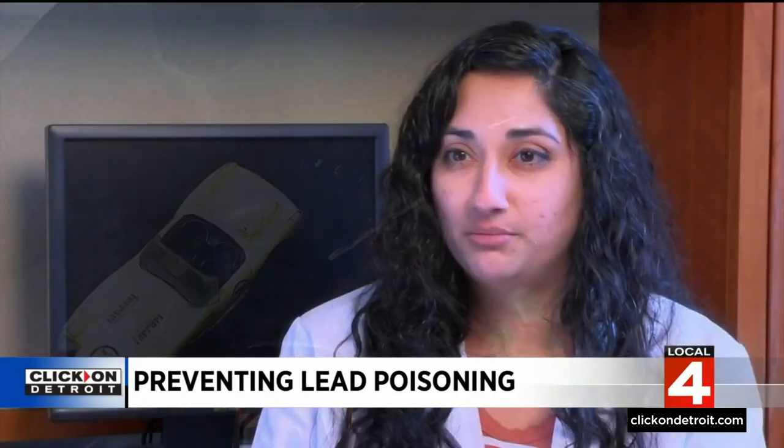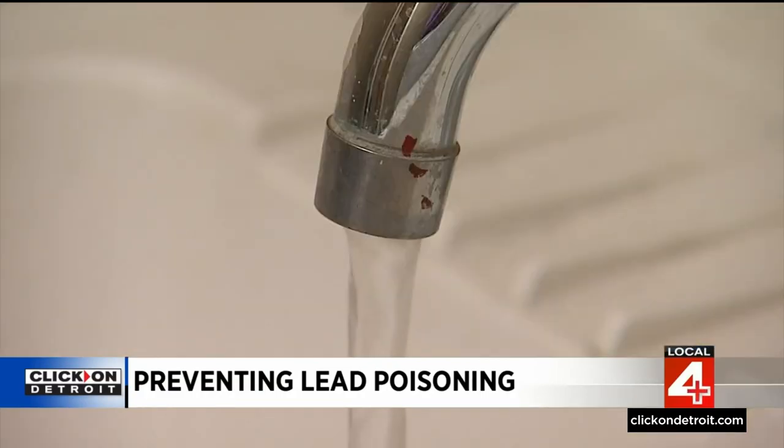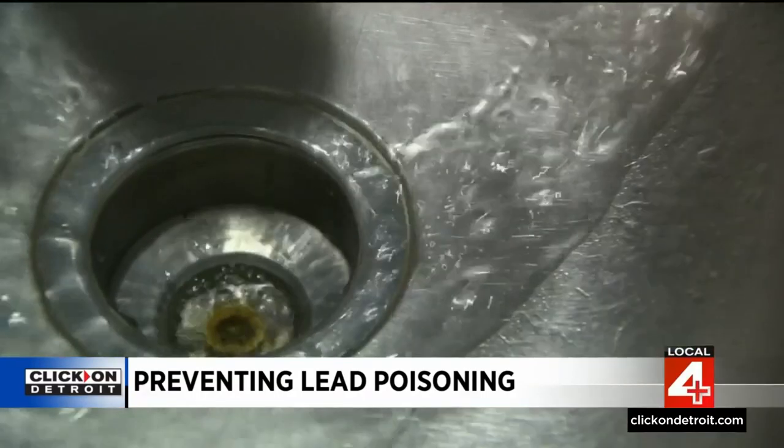Lead particles can come from lead paint, chips from lead paint, and the dust from those chips as it breaks down. If those particles are ingested and get into the bloodstream, they can cause all kinds of long-term problems for that child. Children can also be exposed by drinking water running through lead pipes, faucets, or fixtures.